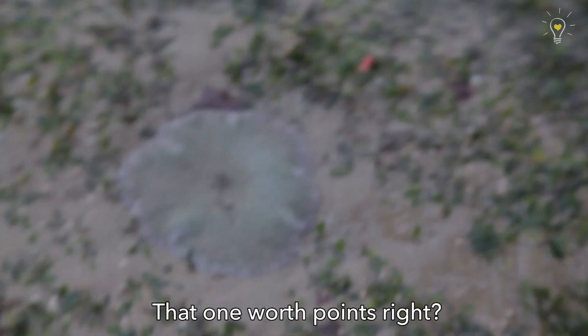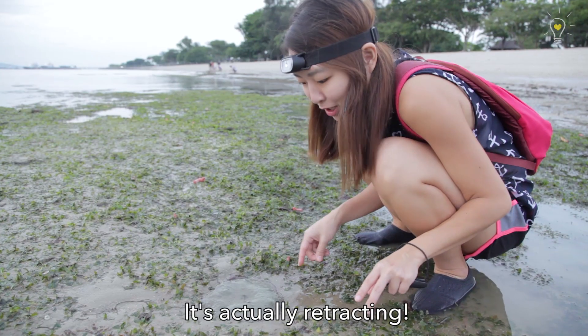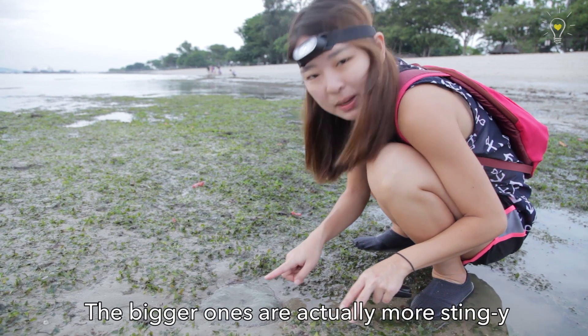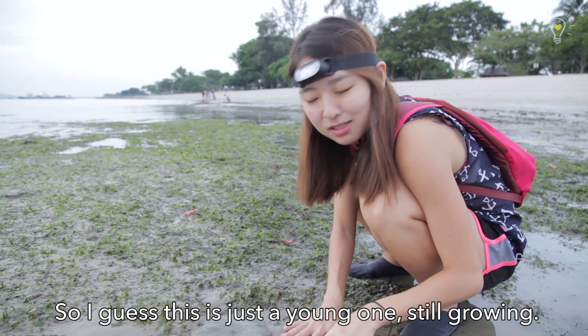Hayden's Carpet Anemone — that one is more points, right? This is a baby one and it's alive! It's actually retracting here! The bigger ones are actually more stingy and there's a sticky feel to it. So I guess it's just a young one, still growing.